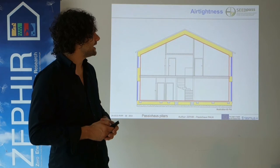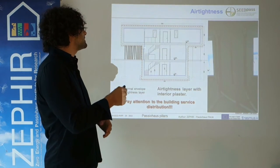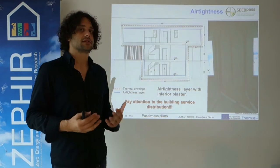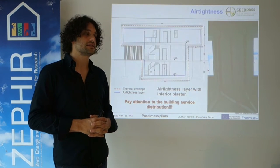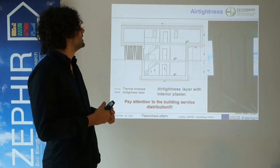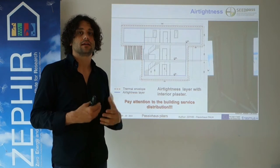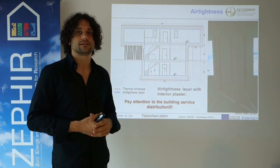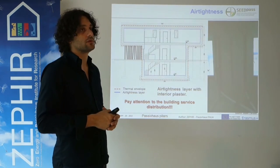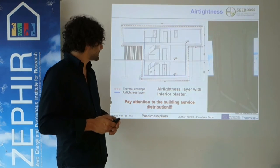Regarding air tightness, in this project it was provided by the interior plaster. It is very important that this is done before the installation of building services, because otherwise there are parts behind the services that you cannot reach in a later design step. You have to design air tightness properly in advance — you cannot buy it on the building site, you have to design it.